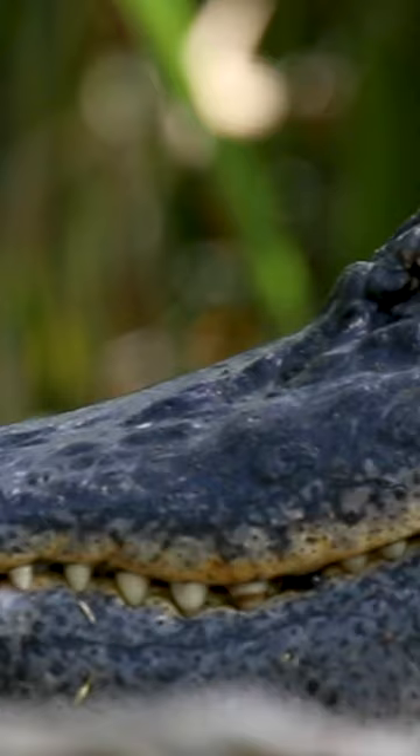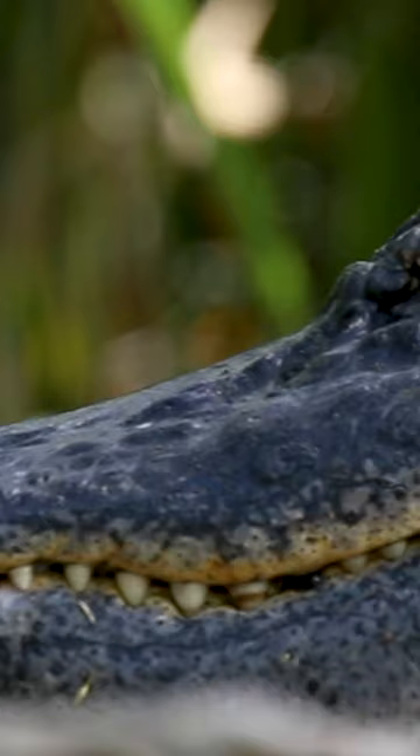Also, when an alligator closes its mouth, its teeth sit on top like an overbite. But the only place where you can find both alligators and crocodiles living side by side is in the Everglades.